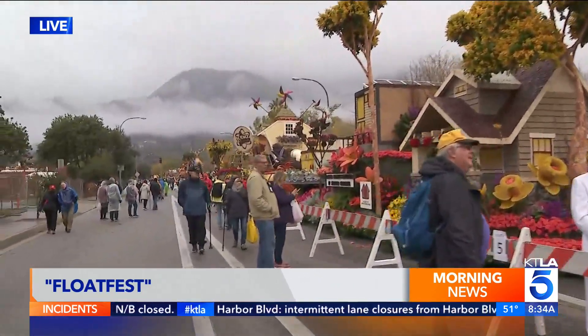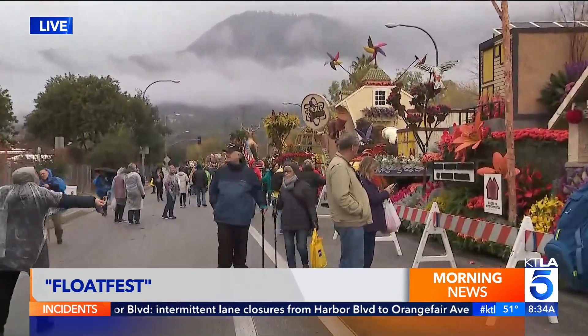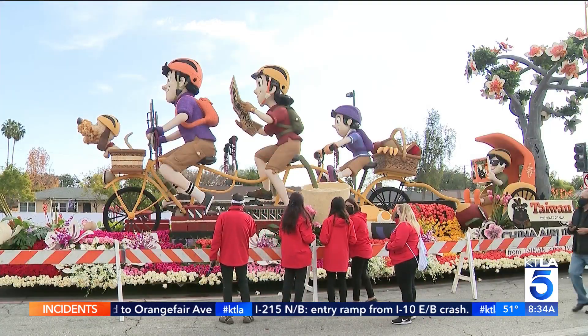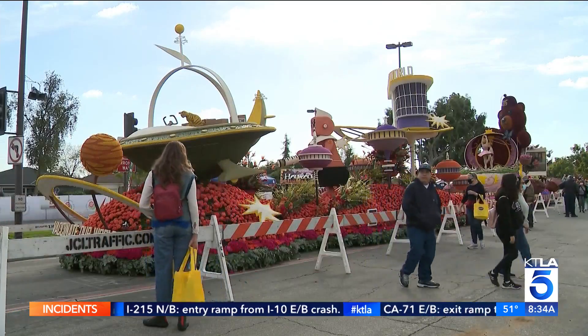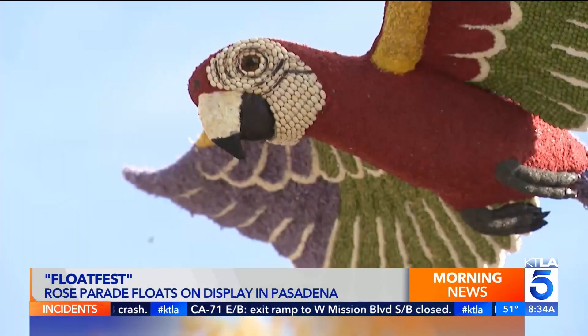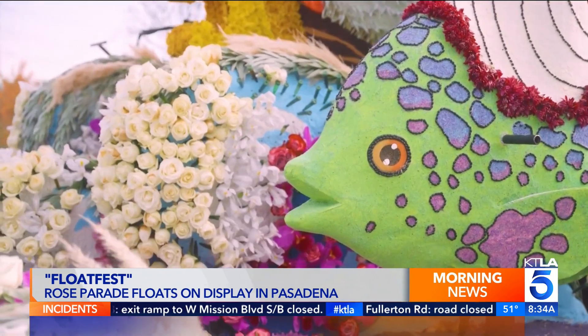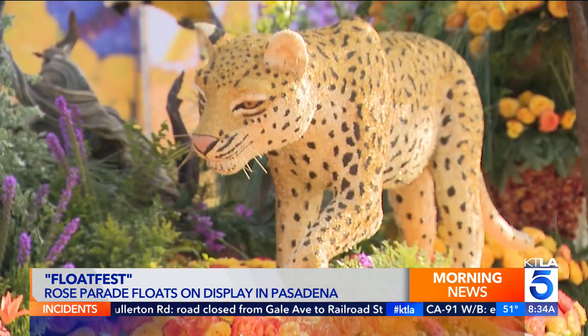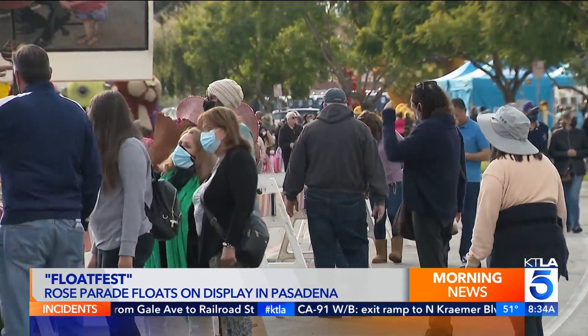It's a two-mile route and you can actually stop and ask questions. You have people here that will explain what each float is about, all the little details that go into it. General admission starts at nine this morning. As you can see, people are already here, and definitely wear some comfortable shoes because this entire route is about two miles.